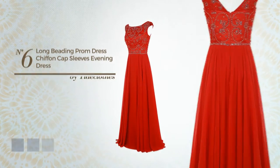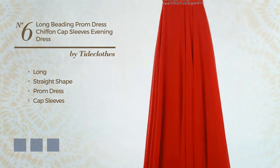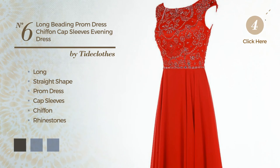Number 6. A beautiful long straight prom dress featuring cap sleeves, produced with breathable chiffon, styled with rhinestones. Available in 21 color variations, for instance, black ink, blue jay, and blue blush.